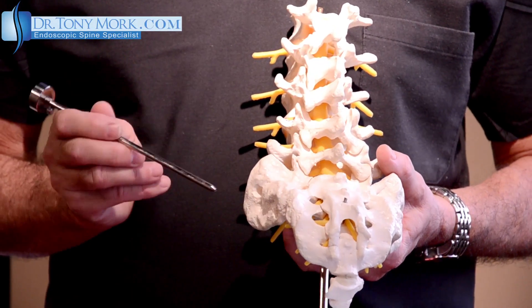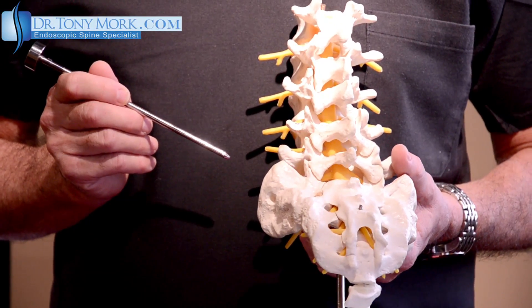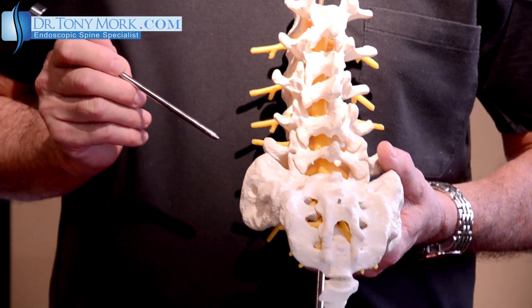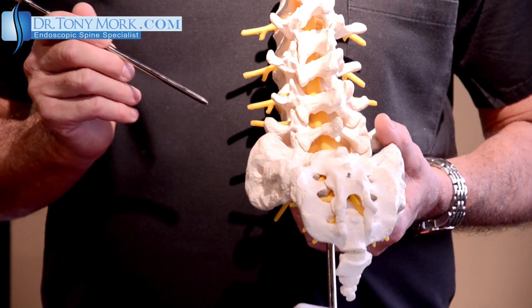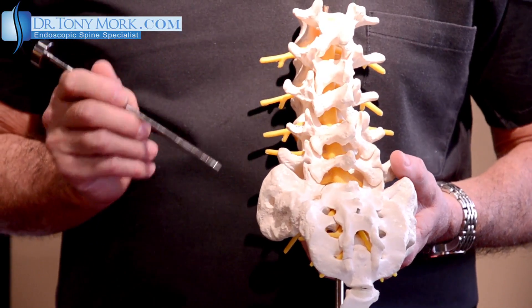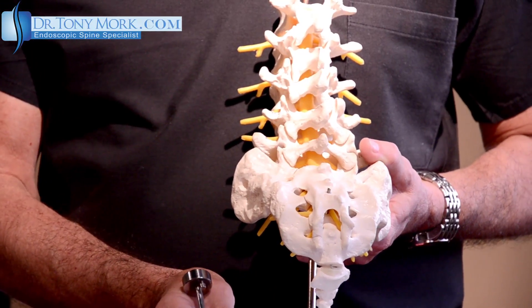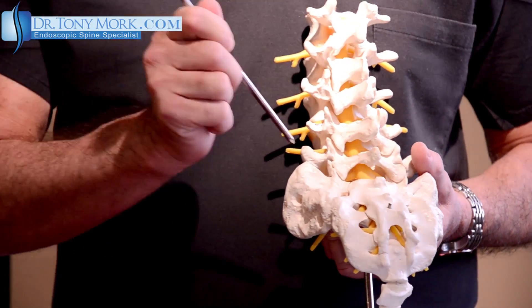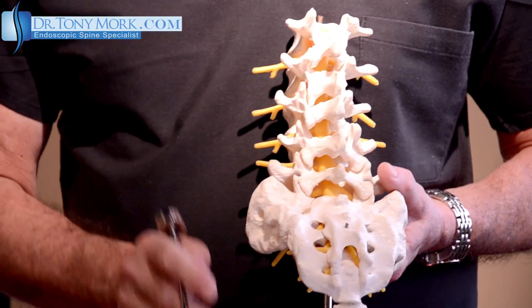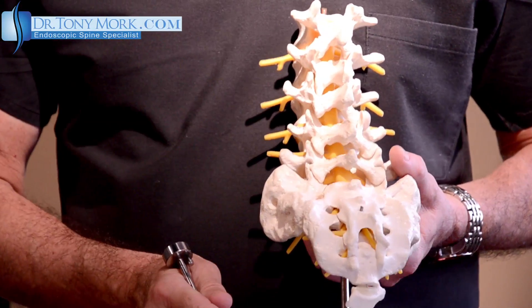On the other hand, if the patient gets up and moves around and says, well, that took away a little pain but not very much, then we have to move on to the next portion. We put the person back down on the operating table, apply some light sedation, and maybe inject something like the sacroiliac area, the tendons in that area, or one of the other soft tissues.